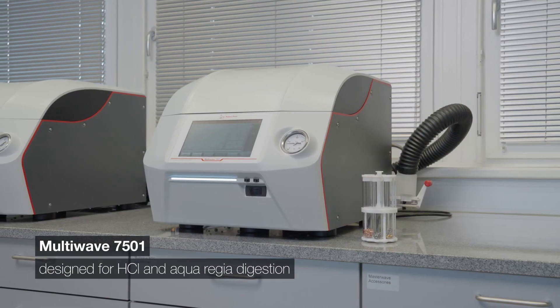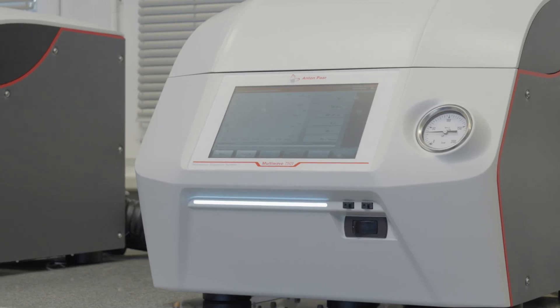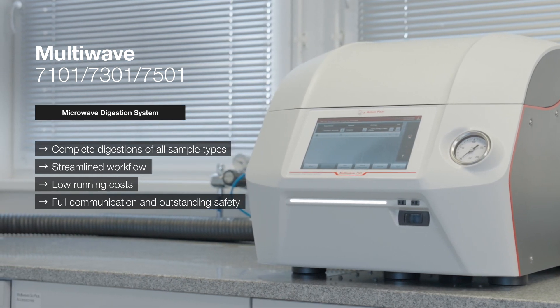With upgraded parts and extended automated cleaning procedures, the Multi-wave 7501 has improved corrosion resistance so you can digest even the most demanding samples. Demanding samples, easy digestions — Anton Paar can help.